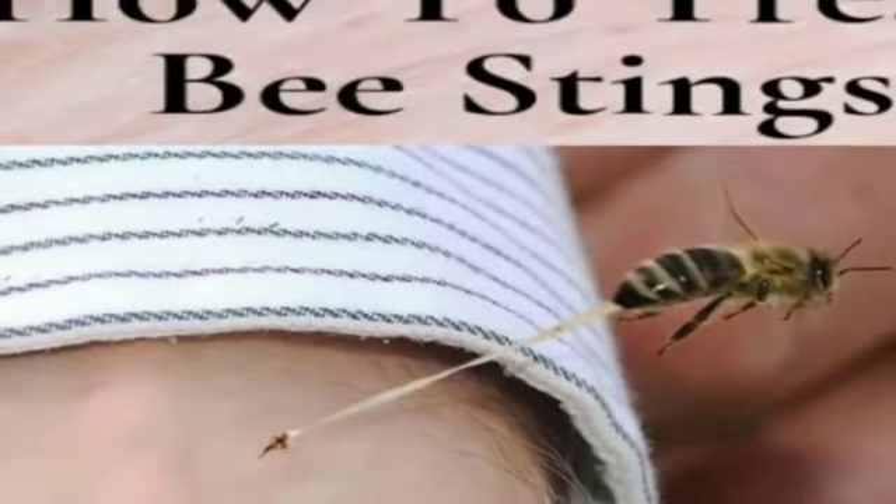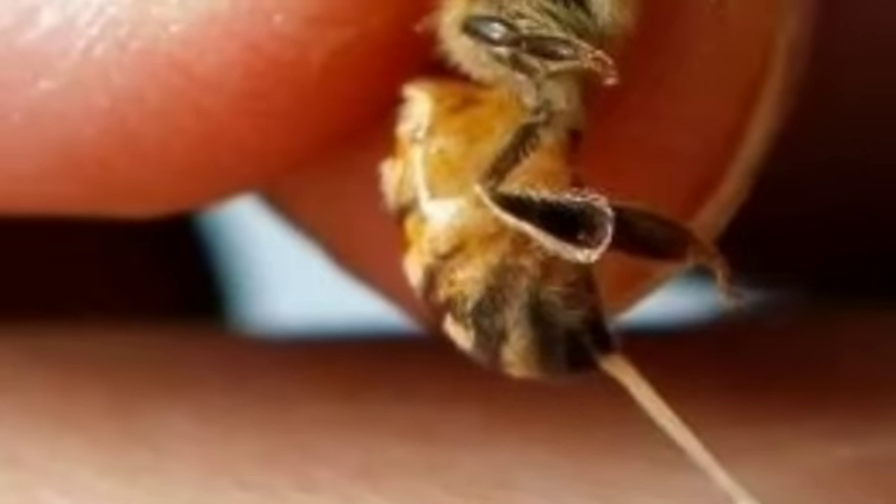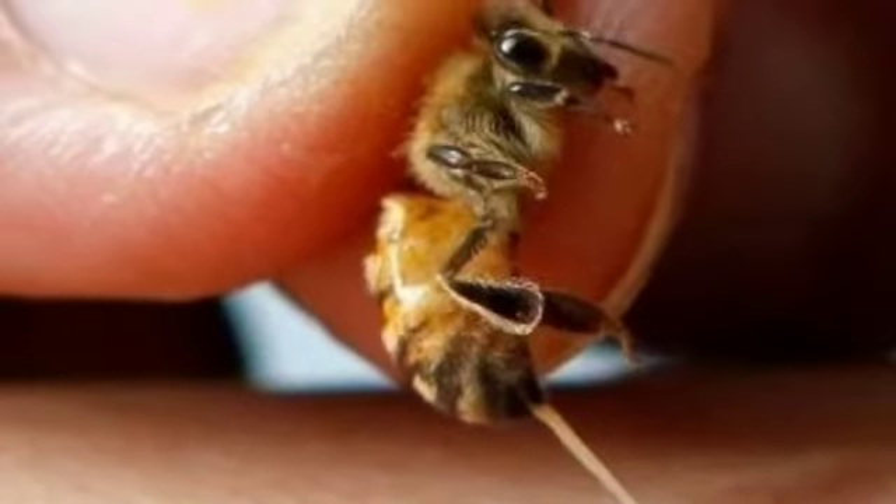In this video you're going to learn an essential oil sting remedy. I'm Sarah and this channel is dedicated to support your side hustle of beekeeping, helping you to keep healthier bees and make fewer mistakes. Today we are going to discuss top essential oils for bee stings.